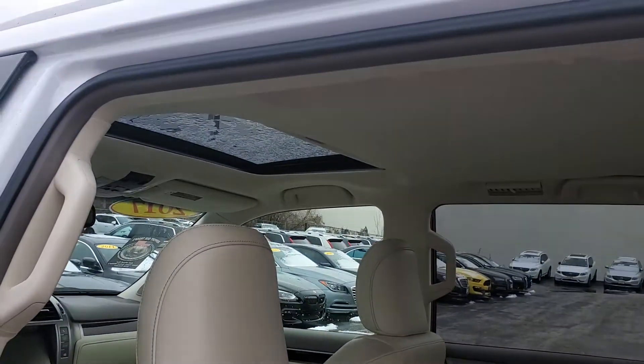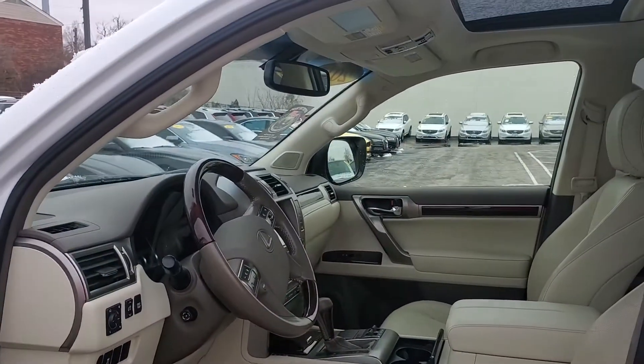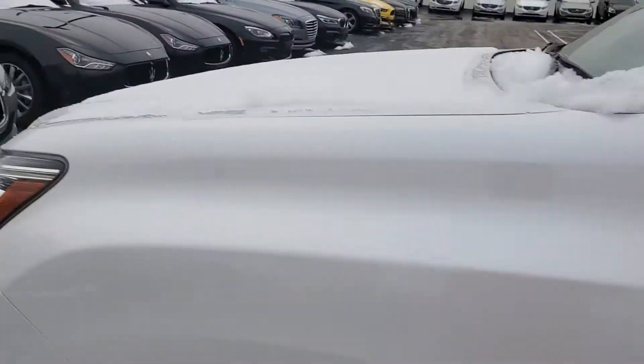No smells to it. Drove around the block, got it up to about 55 — rides really good down the road. Let's take a look at the other side interior.